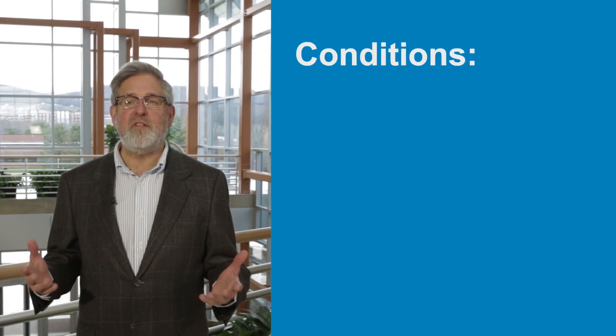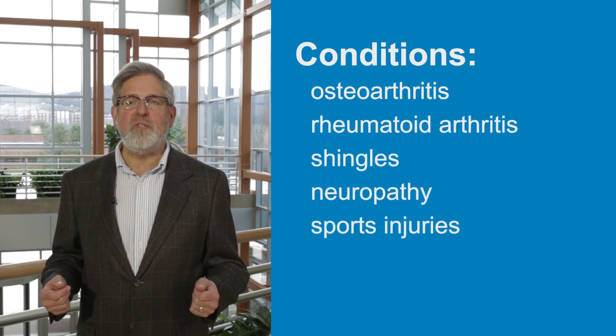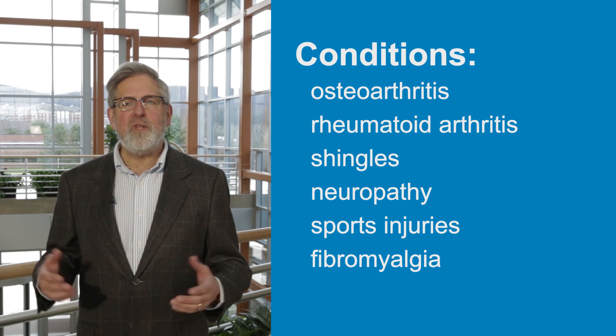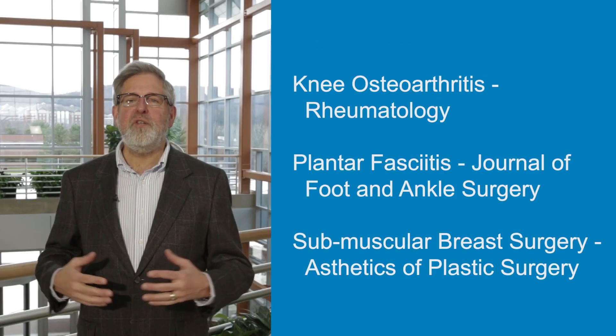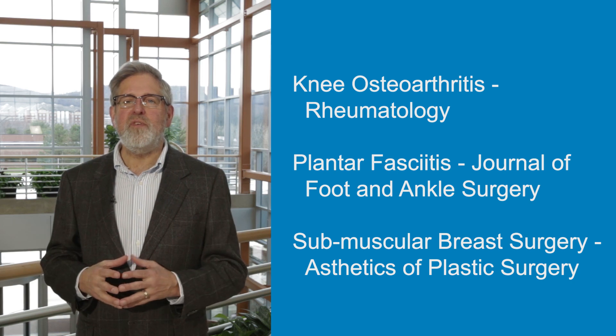ActiPatch can help treat chronic pain arising from conditions such as osteoarthritis, rheumatoid arthritis, shingles, neuropathy, sports injuries, fibromyalgia, as well as post-surgical procedures. Additional double-blind, placebo-controlled clinical trials provide evidence for the effectiveness of ActiPatch in reducing both chronic and acute pain.